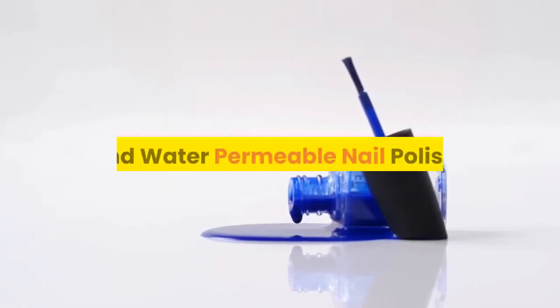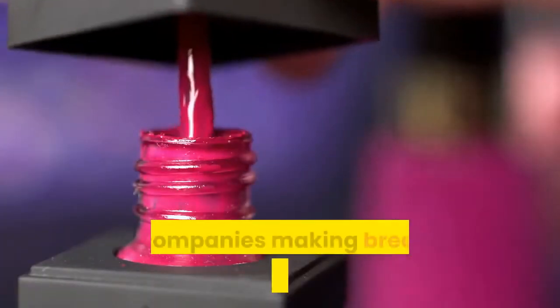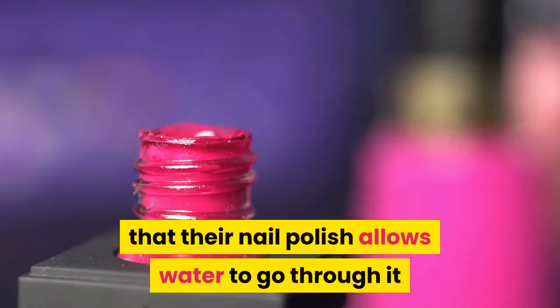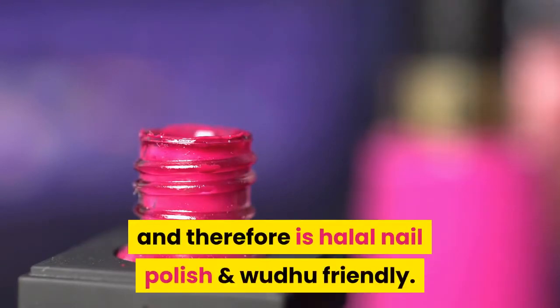What's the difference between breathable and water permeable nail polish? Many companies making breathable nail polish have claimed that their nail polish allows water to go through it, and therefore is halal nail polish and wudu friendly.